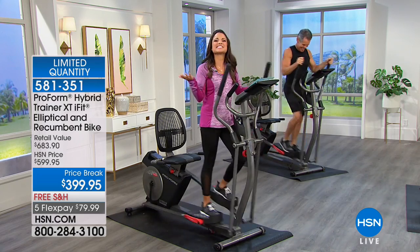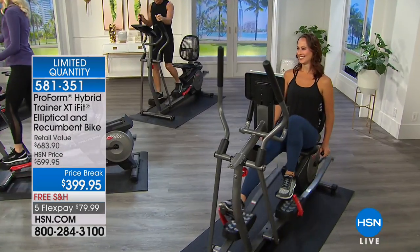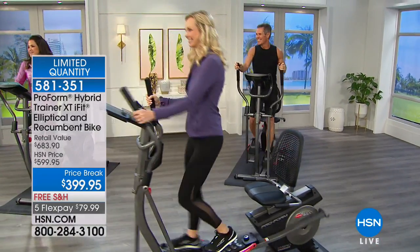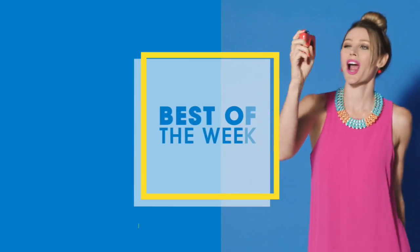There it is. You guys, stick around. We've got the best of the week coming up right now on HSN. Don't miss it. Hey there, I'm Tamara Hooks. You're just in time for Best of the Week, where we show you the very best HSN has to offer this week. You'll discover hot items from your favorite brands. There's something for everyone. Stay tuned because you won't find these deals anywhere else.